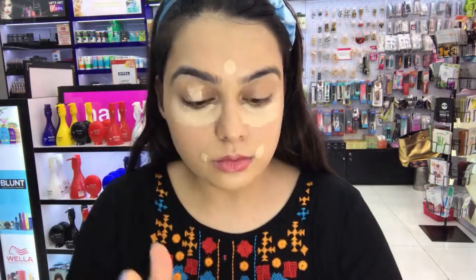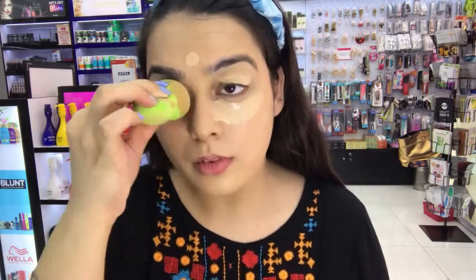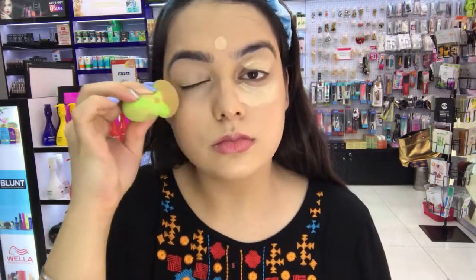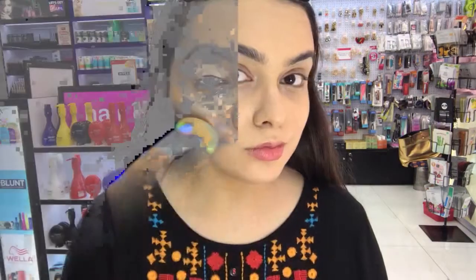Using the Perfect Fix Foundation in the shade Ivory as a concealer to create a clear and perfect base using all Jacqueline USA products.